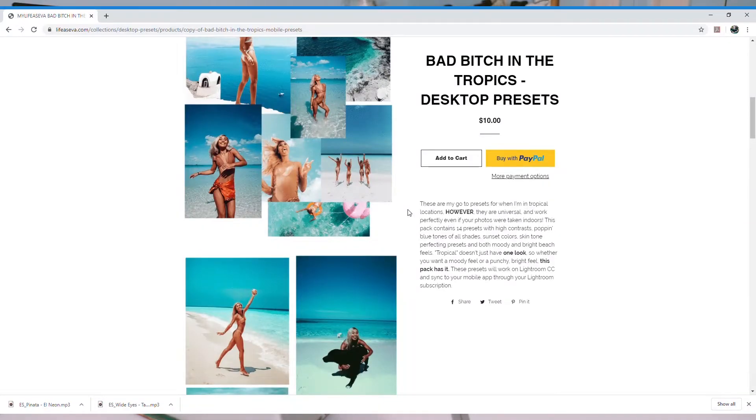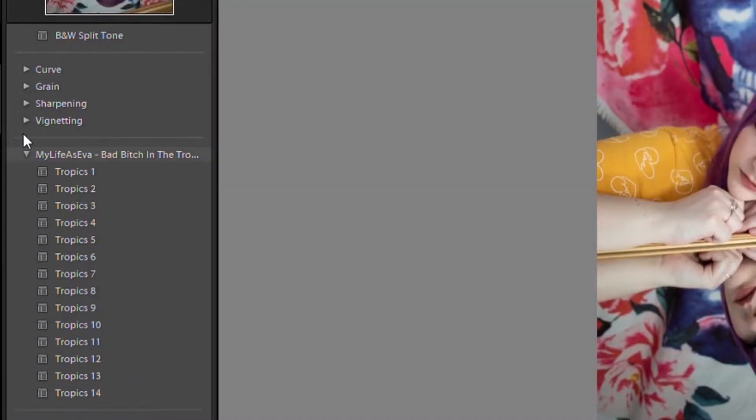Let's just check out the Tokyo one, and if it isn't calling my name, I think we might have to go with the tropics one. Yeah, I think I'm going to go with the tropics one. But I think if you went with the pack of all of them, it'd be a really good deal — it's like $30 for all of these. I'm going to go ahead and download these and then we're going to play with them a little bit. I downloaded the tropics pack — let's go over to them in the sidebar. Here they are.